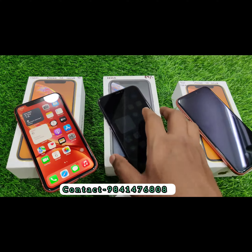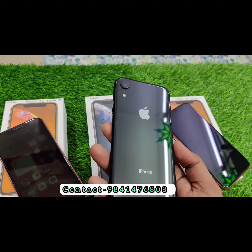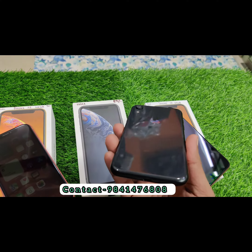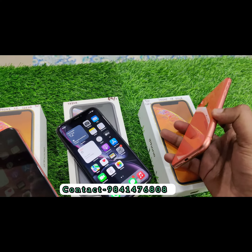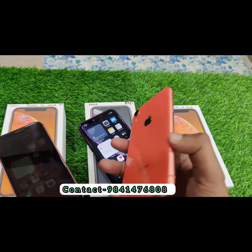The price is cheap. You have the XR 128GB at 2550. The coral and yellow colors are available. The black color is also at a cheap price. In the XR, the red color is also available.